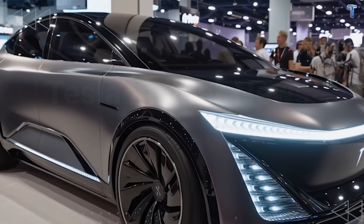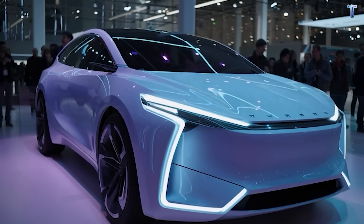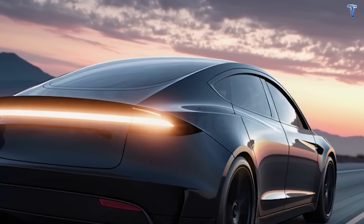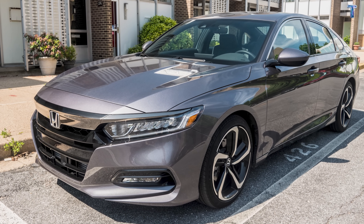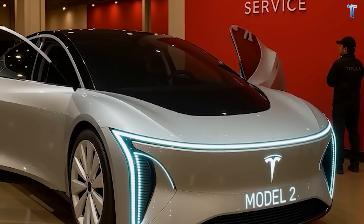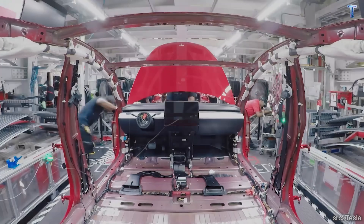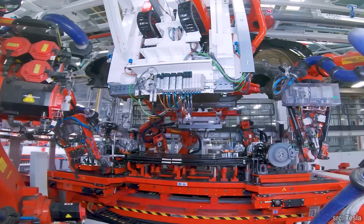Here's the uncomfortable truth most car reviewers won't tell you. The average American over 55 spends $9,400 annually on car ownership — insurance, gas, maintenance, unexpected repairs. That's $94,000 every decade just to keep a depreciating asset on the road. Meanwhile, your 2018 Honda Accord you bought for $28,000 is now worth maybe $14,000. You've lost half your investment in six years while pouring money into it every single month. The Model 2 flips this equation completely upside down.